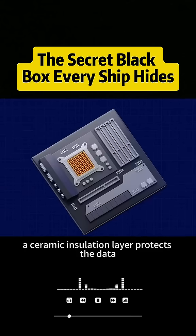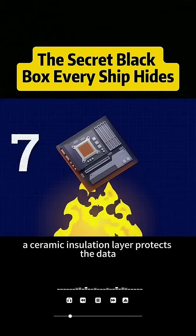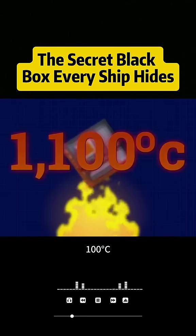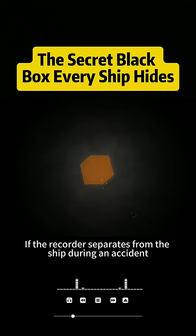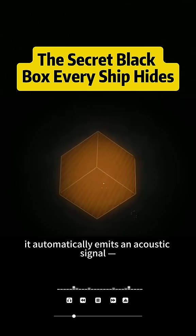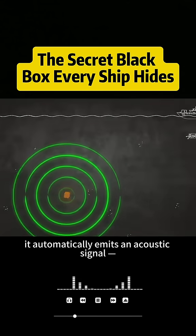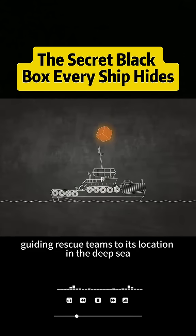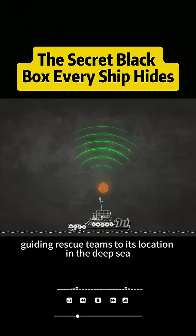Inside, a ceramic insulation layer protects the data, keeping it intact even at 1,100 degrees Celsius. If the recorder separates from the ship during an accident, it automatically emits an acoustic signal — a soft ping once per second for 30 days straight — guiding rescue teams to its location in the deep sea.